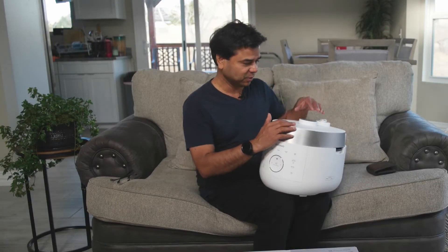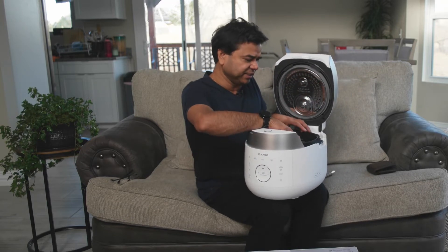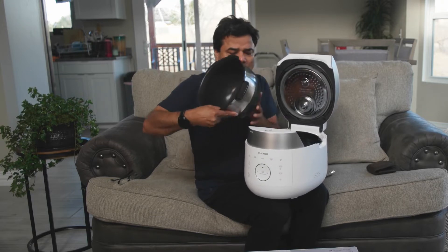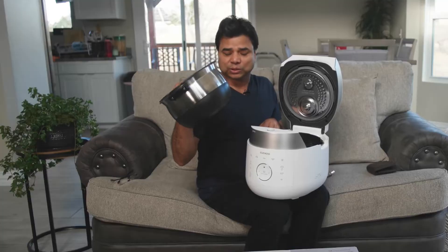If you press this button, it opens, and inside you can see the pot. What makes this different besides the body and the price is that this pot itself is very thick.